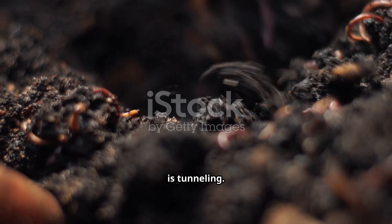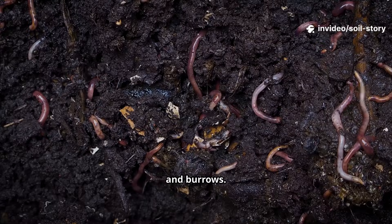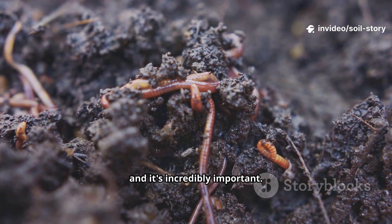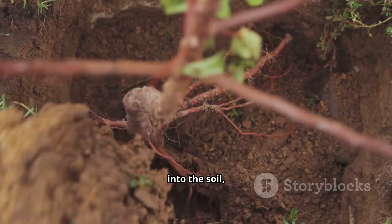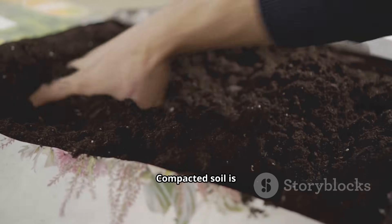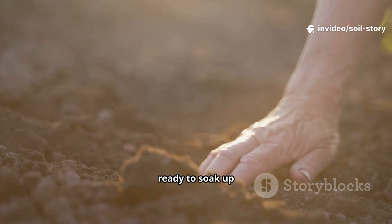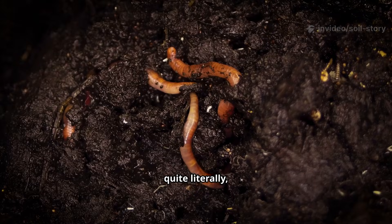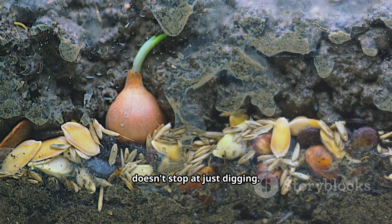Their primary job is tunneling. As they move through the earth, they create a network of channels and burrows. This process is called aeration, and it's incredibly important. These tunnels allow air, water, and nutrients to penetrate deep into the soil, reaching the roots of your plants where they are needed most. Compacted soil is like a brick wall for plant roots, but soil tilled by worms is like a sponge ready to soak up and hold on to life-giving moisture and oxygen.